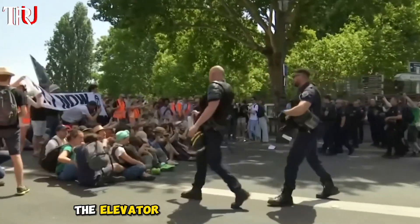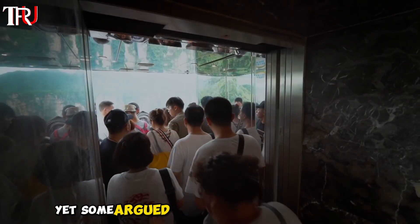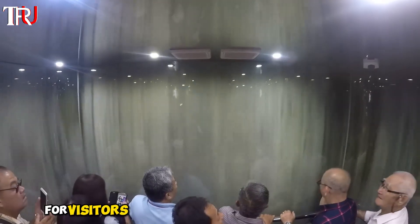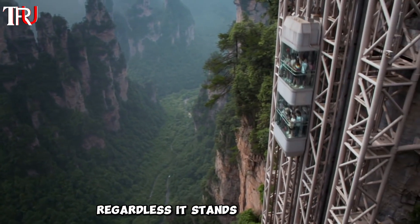The elevator initially faced controversy for potentially disrupting the natural environment. Yet some argued it provided great convenience for visitors traveling up and down the mountain. Regardless, it stands as a marvel.